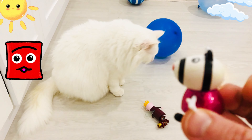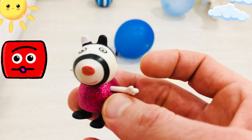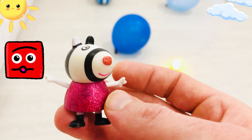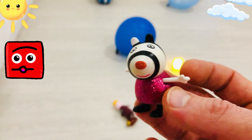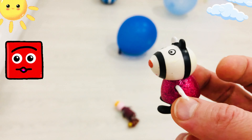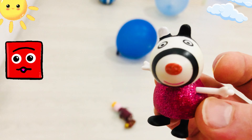What's that shape over there? That's right, it's a square. I like squares — what do we know about squares? They have four sides. That one there is what colour? That's right, that is a red square.